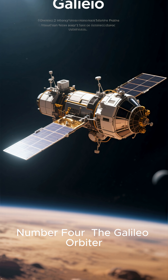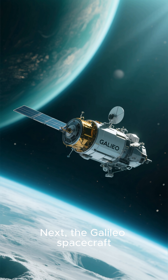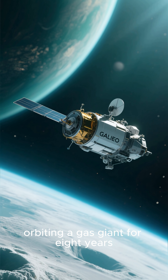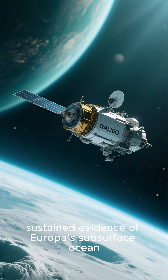Number four: the Galileo orbiter. The Galileo spacecraft, orbiting the gas giant for eight years, was the first to provide strong, sustained evidence of Europa's subsurface ocean.